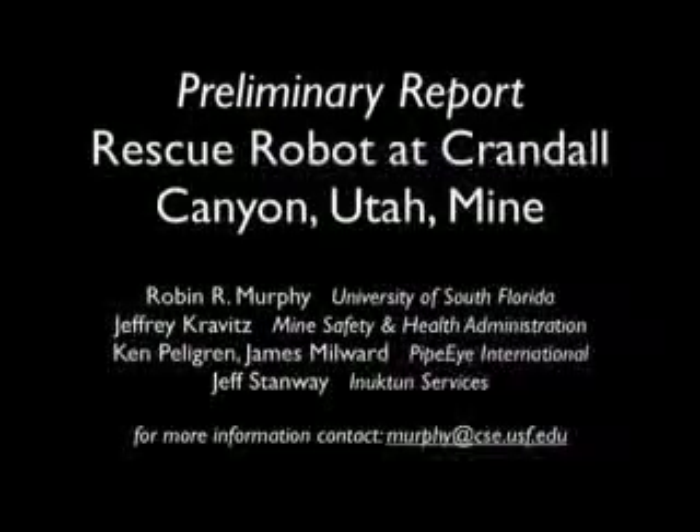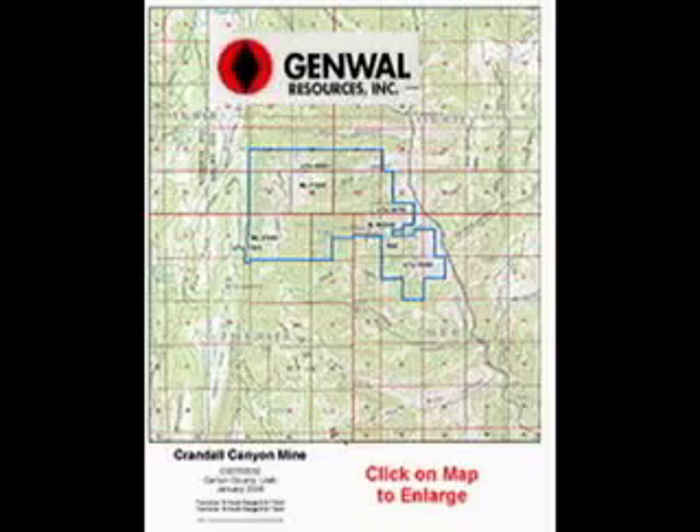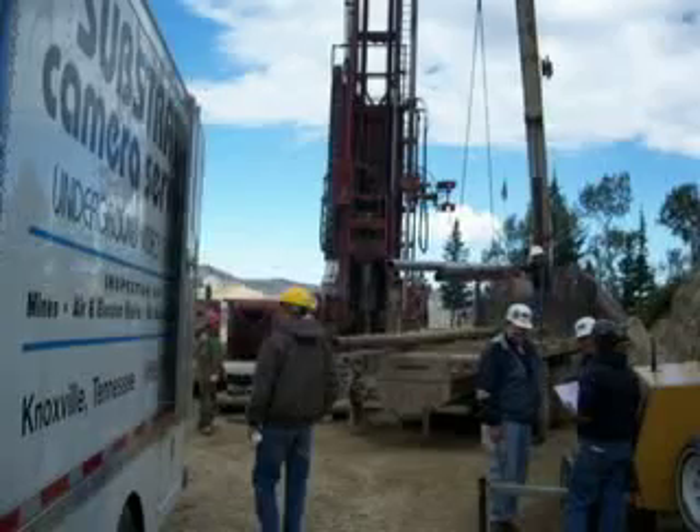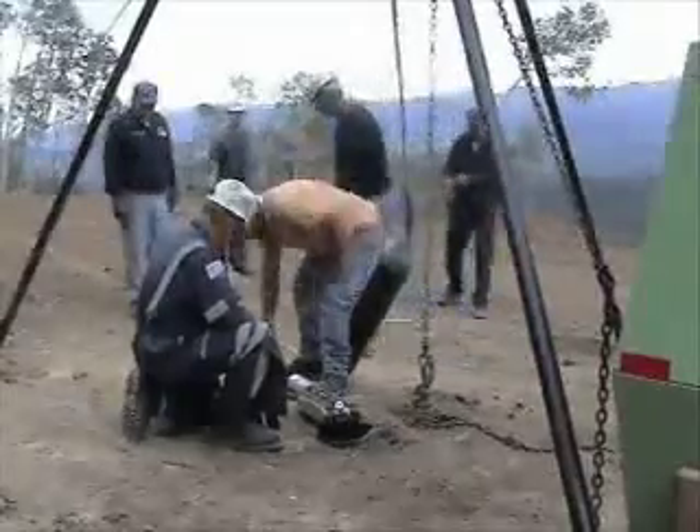On August 6, 2007, six miners were trapped or killed in a collapse of the Crandall Canyon Mine in Utah. After three rescuers were killed and three others injured trying to enter the mine on August 17, the Mine Safety and Health Administration, or MSHA, considered waiving standards for the operation of potentially explosive equipment in coal mines and on August 21 began the process of allowing a robot to enter through small boreholes drilled from above.